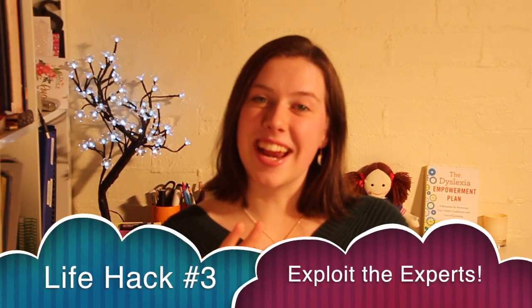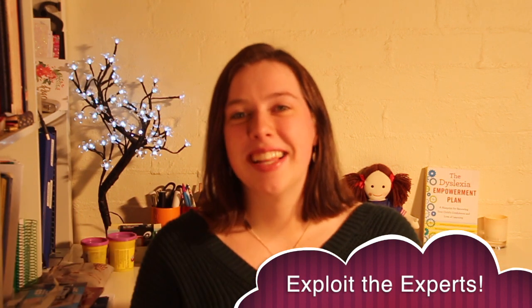Life hack number three is a little bit of a risky one and it's called exploit your friends or exploit the experts. Now obviously I don't mean exploit your friends in a literal sense. What I used to do when I was in high school is I would seek out the smartest person in the room for every subject. I'd sit there on day one of term one and look around the room and go, who is the best at biology, for instance. My actual friend nowadays, Ruby, was my acquaintance back then. I knew she was the best at biology in our year level, so I befriended Ruby and sat next to her for a while.